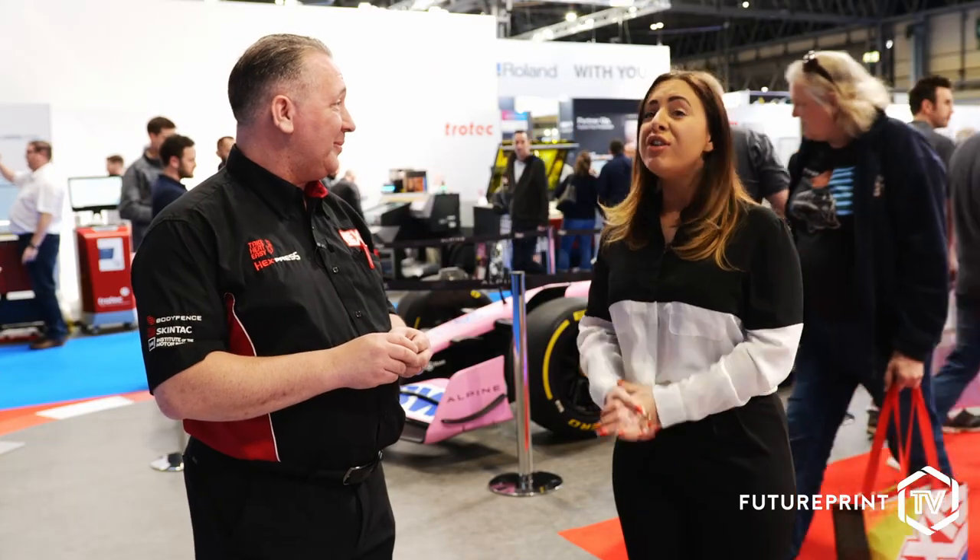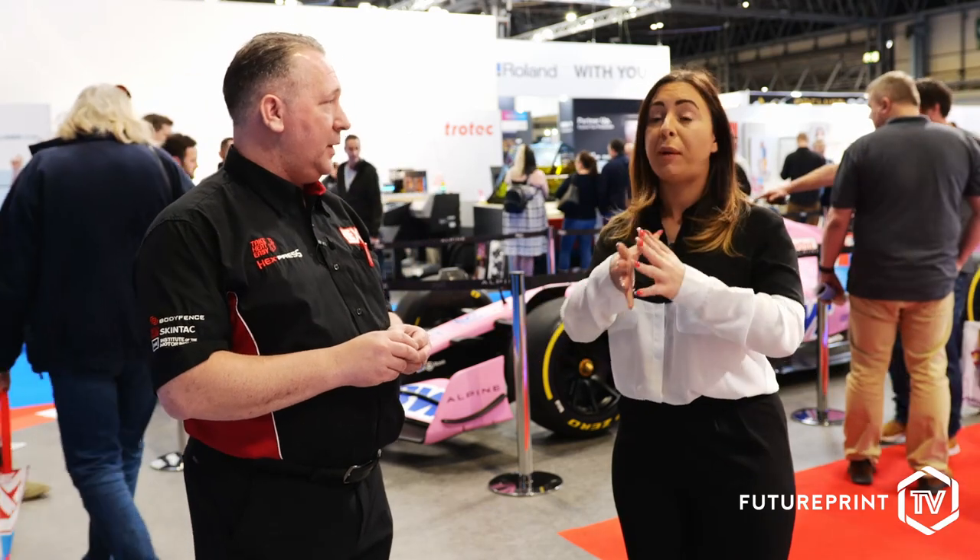Are you seeing that market growing? Our French parent company wouldn't be investing money to develop and manufacture new products if it wasn't a growth market. Anybody looking to get into it should think about getting themselves a decent level of training so they're able to apply the films without any problems. That's the most important thing — we want the customers' customers to be happy with the finished job.